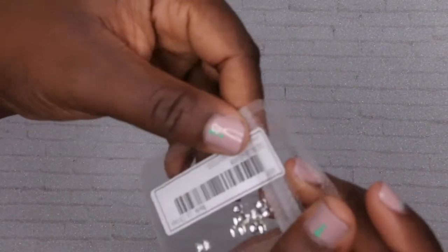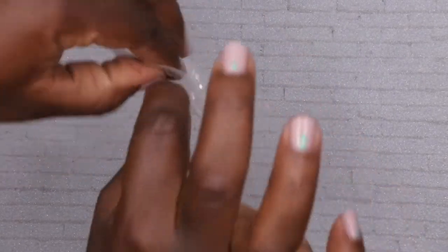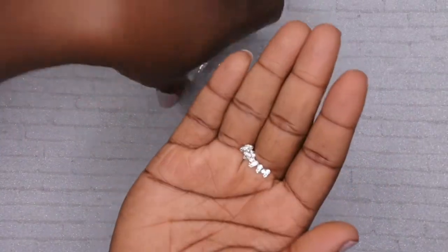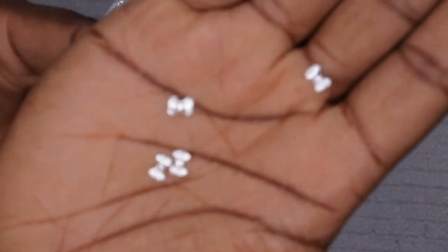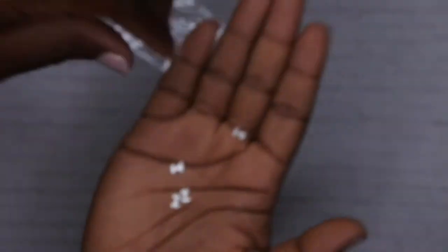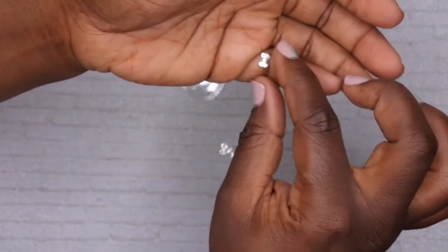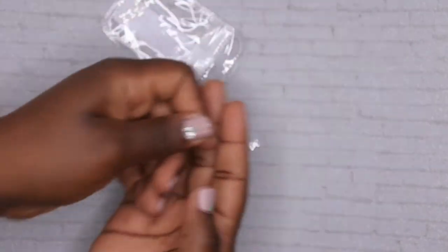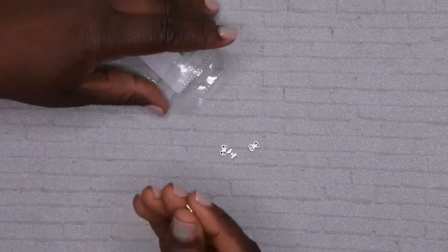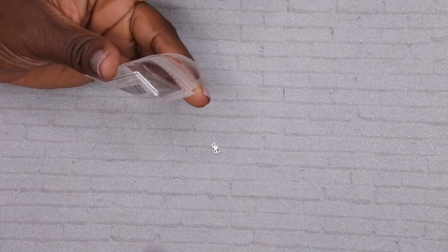I also picked up these cute little bow ties, which I think are absolutely adorable. I really wanted the gold ones, but by the time I went back to place my order they were sold out. But look at these cute little bows - I really, really like them! It would be fun to just place one on the nail for a cute little design. If I find the gold ones I definitely want to go back and get those too.